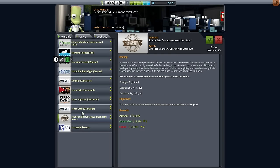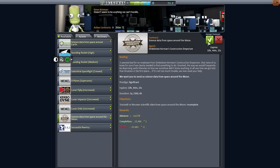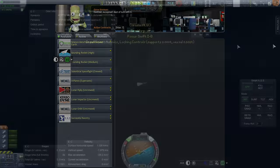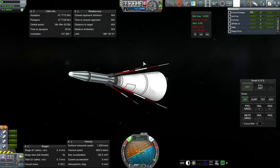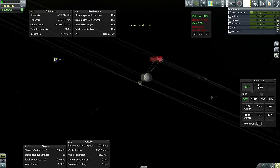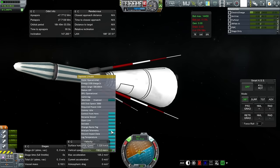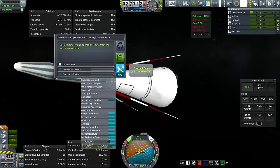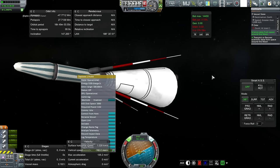It's a good thing I checked the contract screen because we do have a 'science data from space around the moon' contract, which we technically just did. I'll send some null data to satisfy this. The flyby mission requires below 5,000 kilometers, so our current vessel does not satisfy that. Let me quickly get this and see if I can get the completion for it. Insufficient avionics is correct. Electric charge is still present, we still have connection. Just sending null data to gain credit for what we just did — and the contract is satisfied.